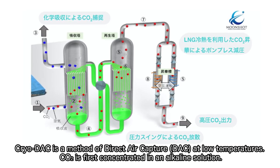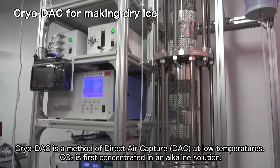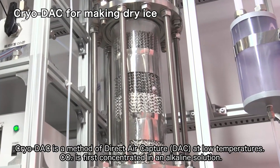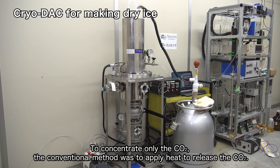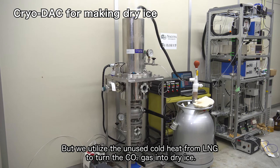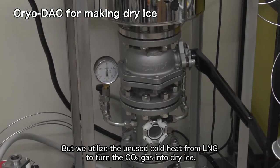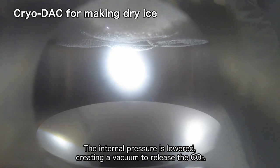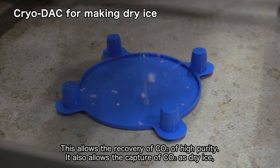Cryo-DAC is a method of direct air capture, DAC, at low temperatures. CO2 is first concentrated in an alkaline solution. To concentrate only the CO2, the conventional method was to apply heat to release the CO2. But we utilize the unused cold heat from LNG to turn the CO2 gas into dry ice. The internal pressure is lowered, creating a vacuum to release the CO2, allowing the recovery of CO2 of high purity.